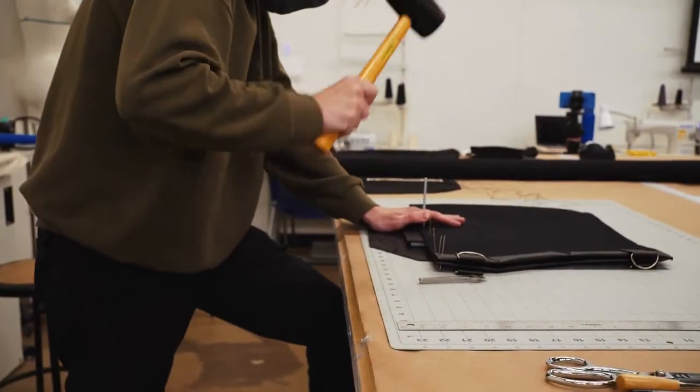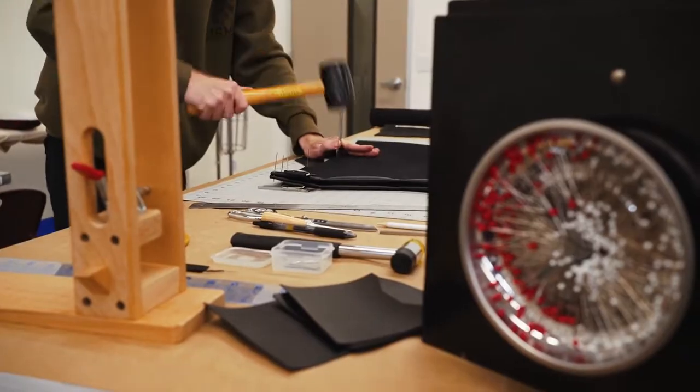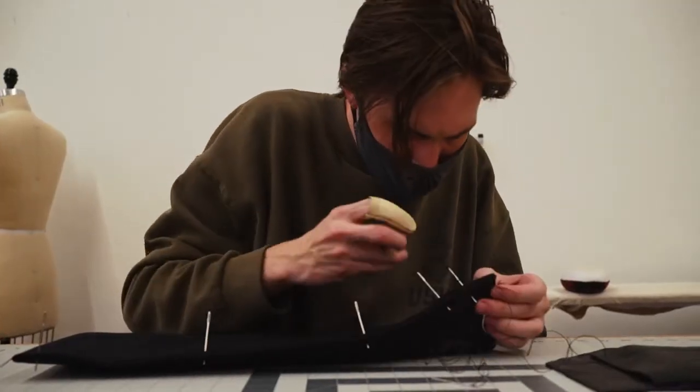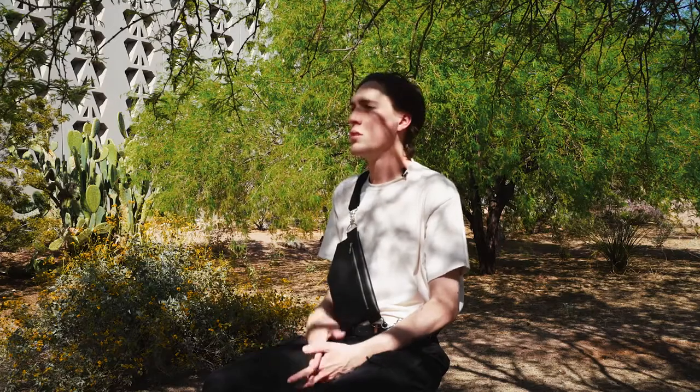There are two types of leather within the garment industry. The first being vegetable tanned leather, which is generally a little more sustainable as it does not use any harsh chemicals to complete the tanning process, though it does use a lot of other resources such as water and energy.